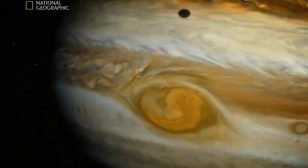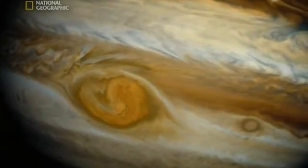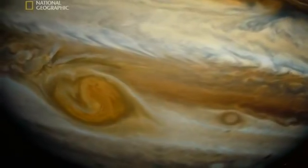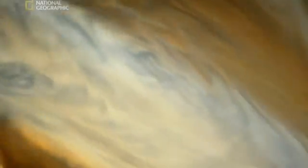And this — the legendary Great Red Spot. The biggest, most violent storm in the solar system. At least three times the size of Earth. It's been raging for over 300 years. All those churning clouds have sparked an electrical storm. Just one bolt is 10,000 times more intense than any at home.